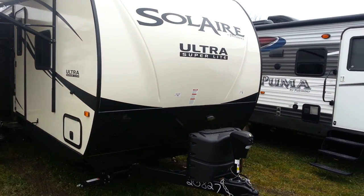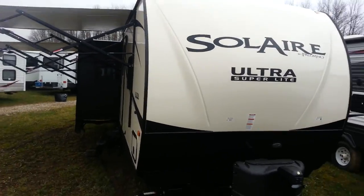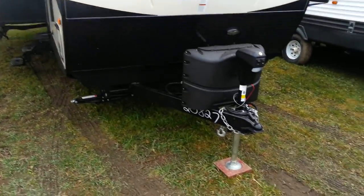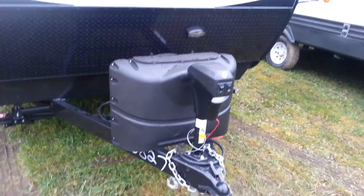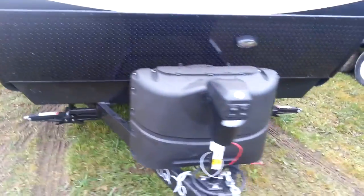This particular one has got the molded fiberglass cap on the front with the recessed lighting at the top. It's got the power tongue jack on it, two 20-pound tanks with a solid cover, and four stabilizer jacks — one on each corner.